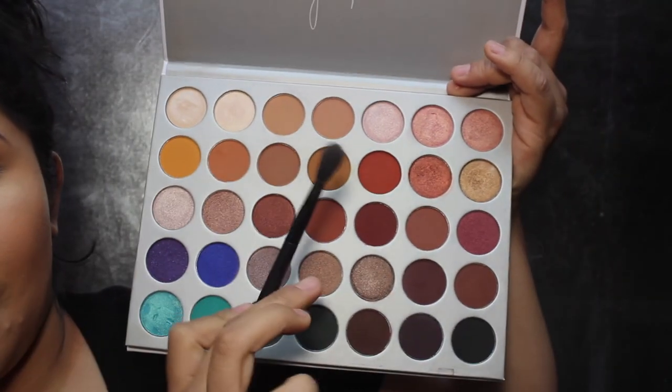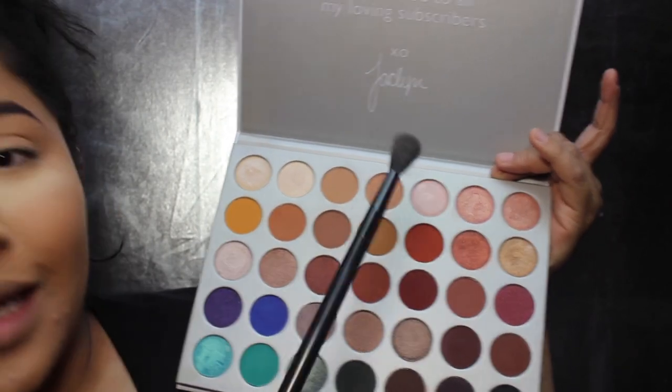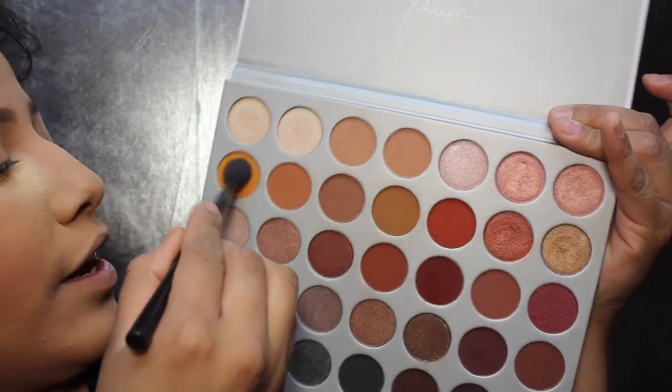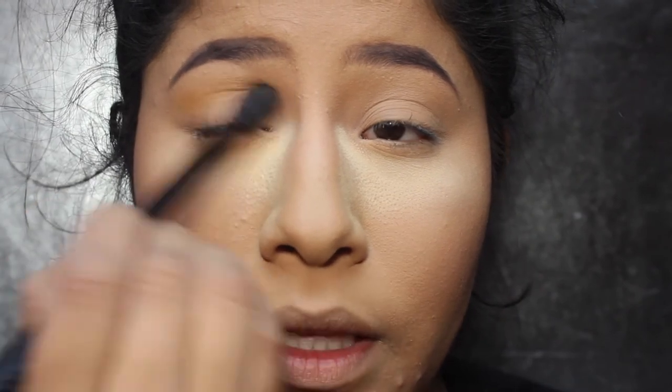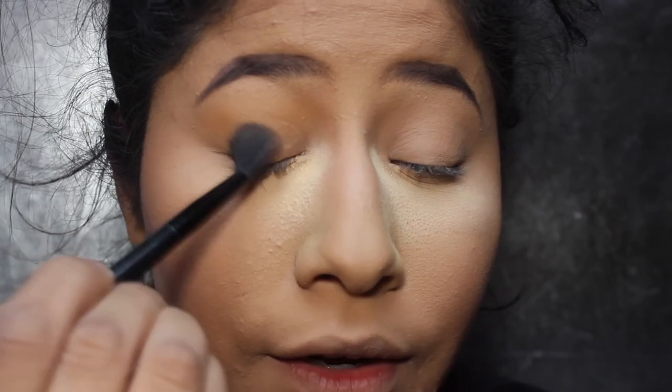I'm starting with a big fluffy brush by NYX — my favorite brush ever. I'm going with the shade Creamsicle. The only bad thing about this palette is that it doesn't have a mirror. We're going to stick this right in the crease, going in windshield wiper motions, keeping it right above the crease and blending it all the way out to the outer V.